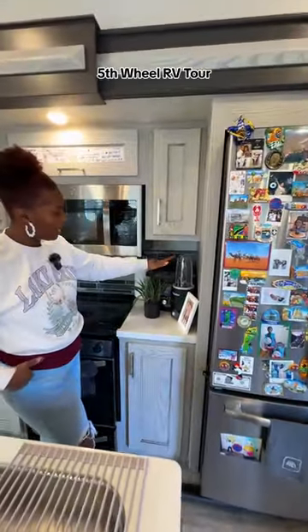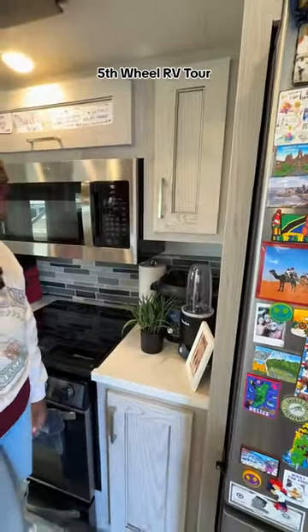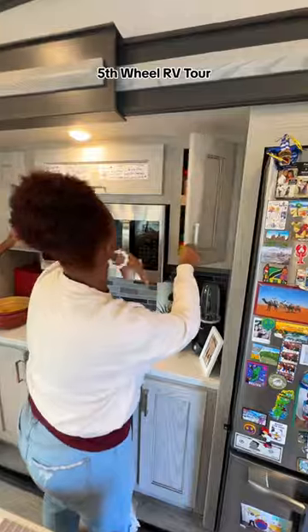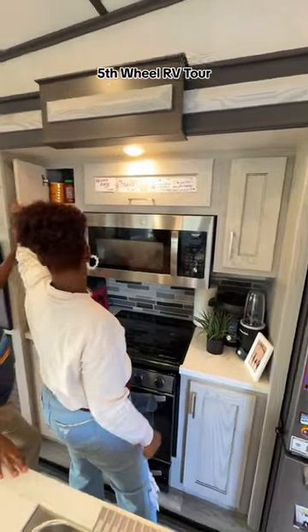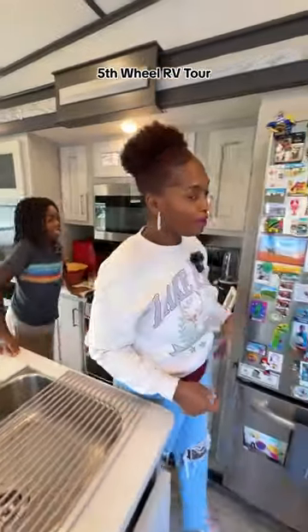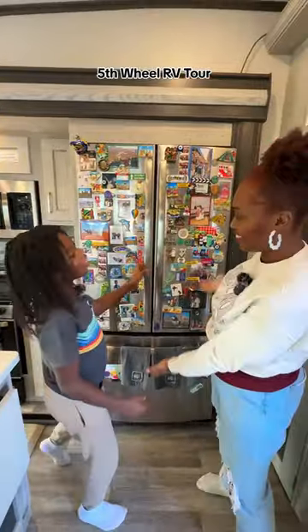We have a rice cooker and our Nutribullet blender. I love smoothies, so there it is. Our cabinets have all our spices in here — all spices on this side and on that side. And this one opens up like our medicine cabinet.